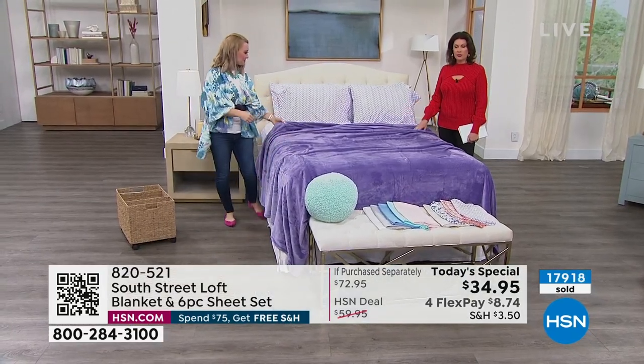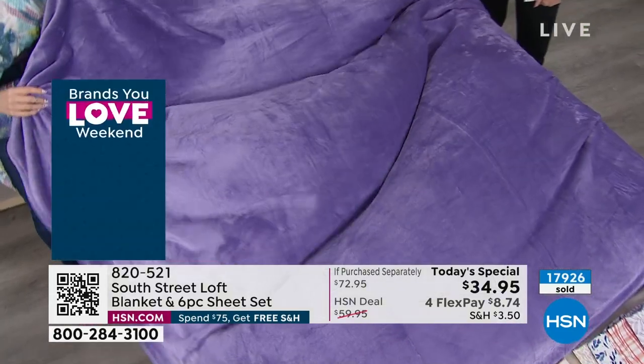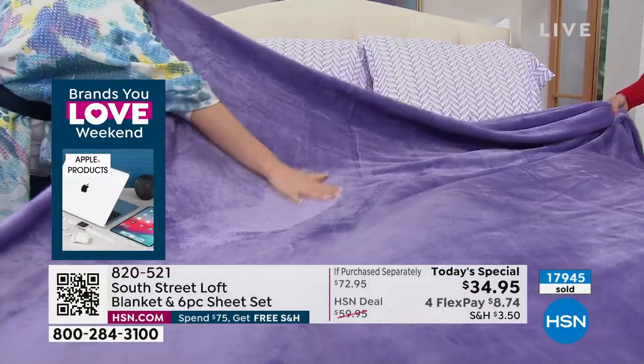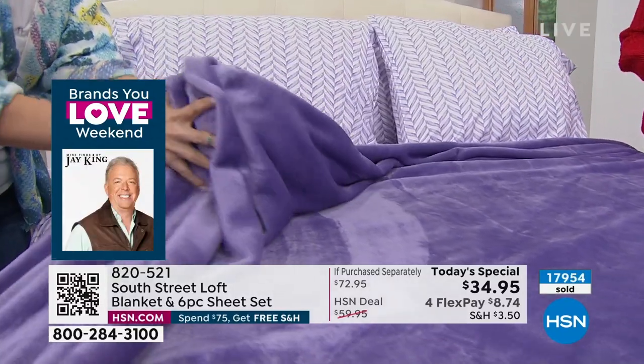We also do a really special tag in the fitted sheet that says 'side,' 'top,' or 'bottom,' so you'll know exactly which direction the sheets need to go when you make your bed. Over 18,000 now ordered on the day — we're about two-thirds of the way through our quantity. This is on its way to a very early sellout. I want to welcome almost 300 brand-new customers shopping with us.